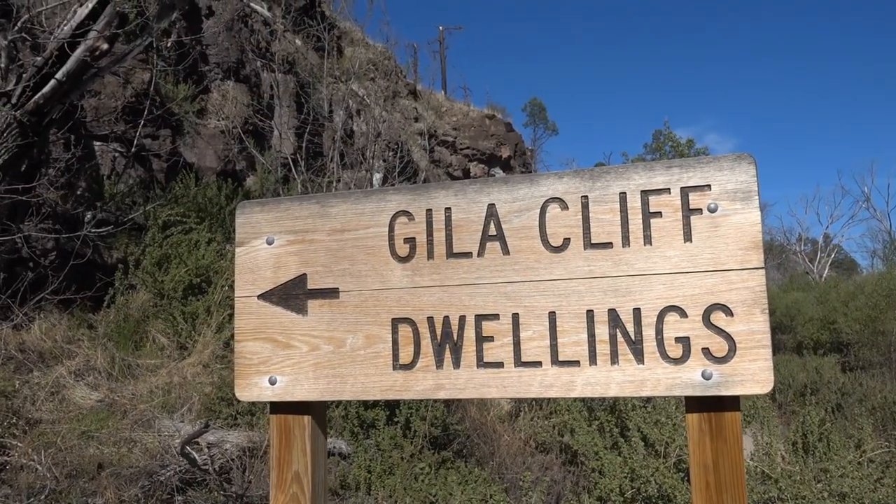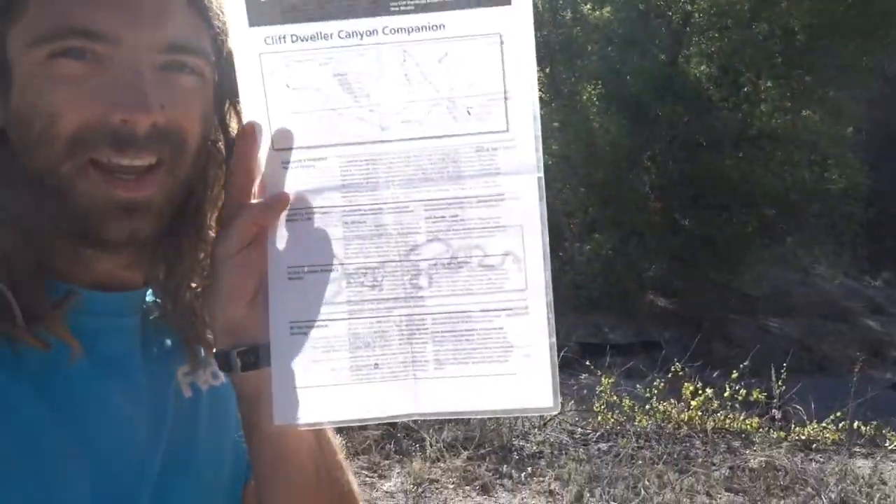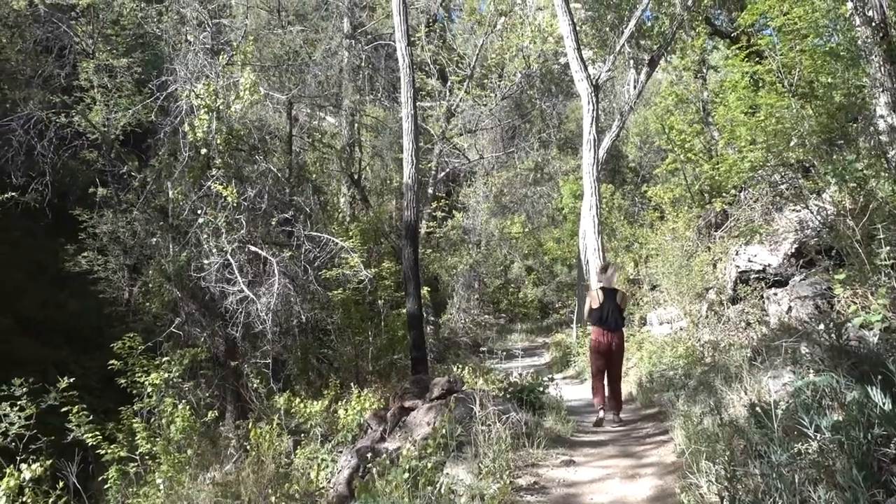Good morning everybody. We're here at the Gila cliff dwellings in Gila National Forest. We've got ourselves some handy-dandy mapping information and we're headed up to the dwellings right now.